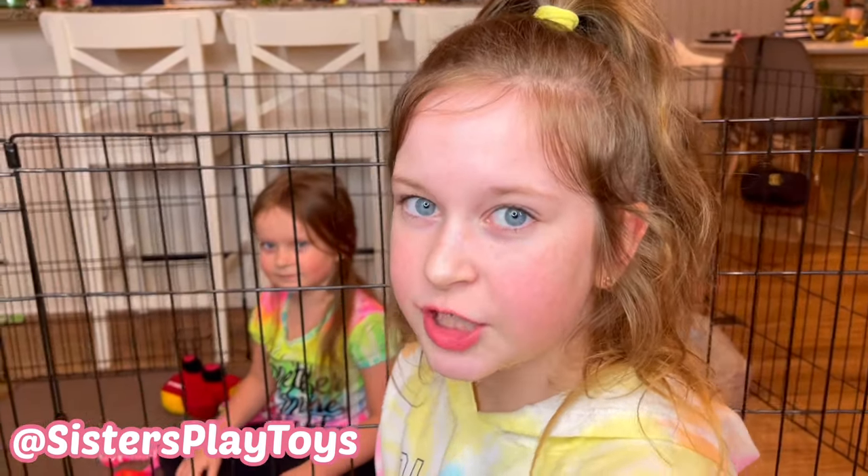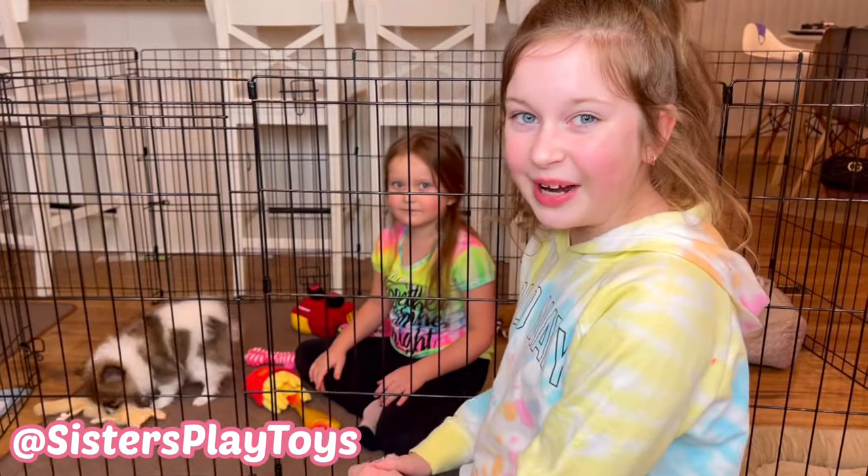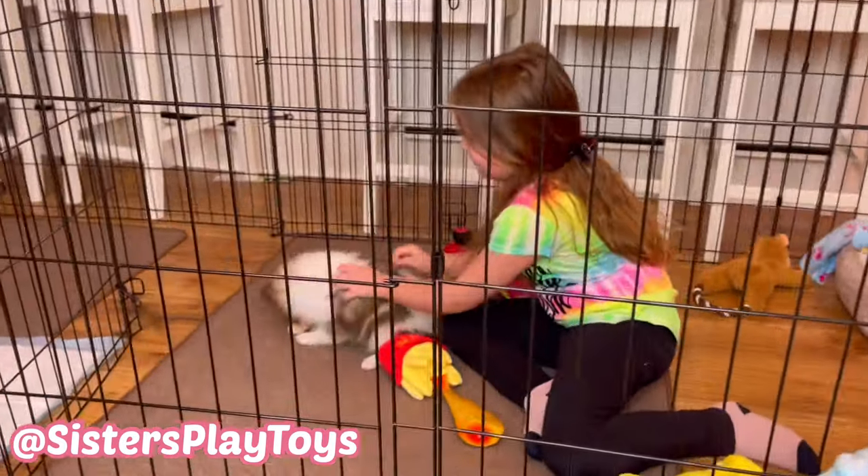Our puppy just woke up. She ate, she peed, and she drank some water, and she's all ready to play now. Look at her with her little squirrel!